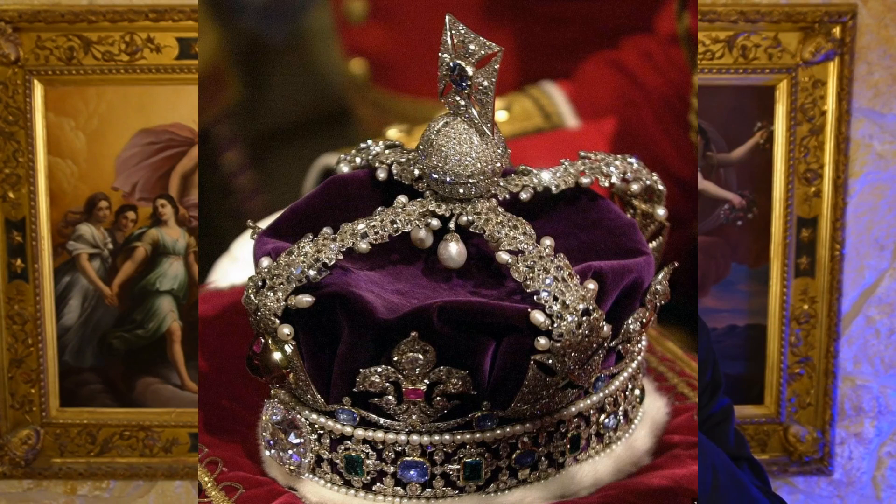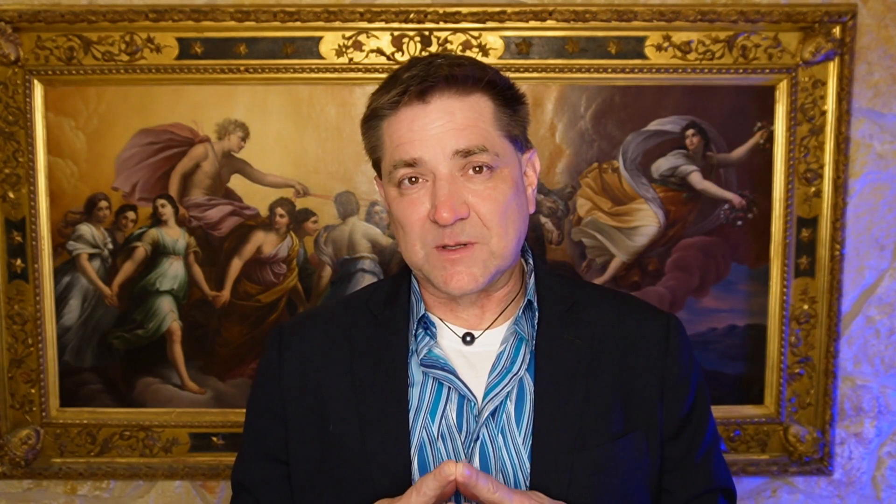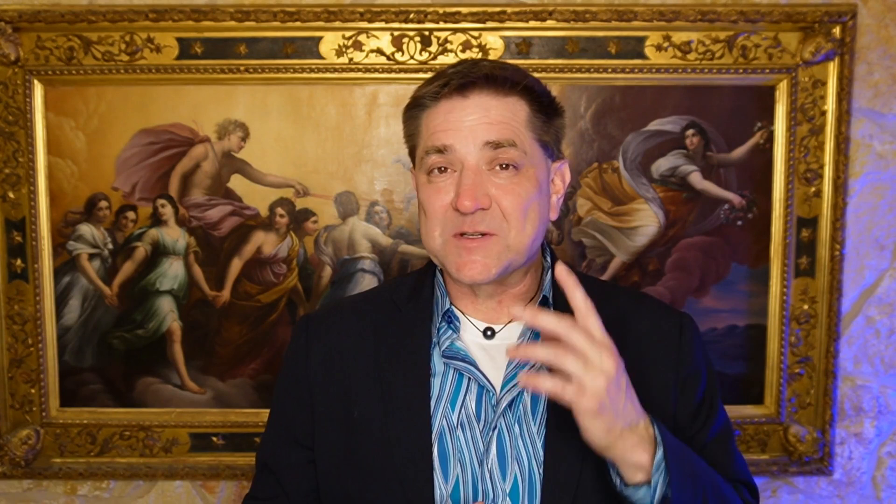If you look at the Imperial Crown, there are four pearls kind of dangling from the top — those are what's called Queen Elizabeth's earrings. While people call them all Queen Elizabeth's pearls, two of them probably aren't from that original collection. The Royal Collection Trust says that at least two of the pearls didn't appear in the Royal Collection until the 19th century. Charles will also be holding that Sovereign's Orb that Charles II had created, which has 375 pearls.